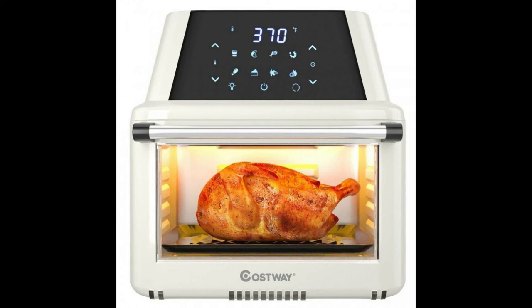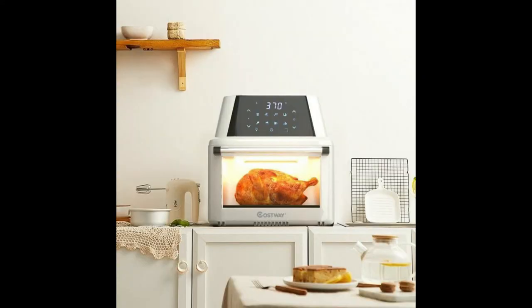Large capacity and safety guarantee. The 19-quart cooking space allows you to prepare ample gourmet food for your family members. To avoid plastic odors, the inside of this unit is made of galvanized steel. Non-slip feet, heat-resistant housing, automatic shut-off function, and overheating protection further ensure safety. With FDA and ETL certification, you can use it with confidence.